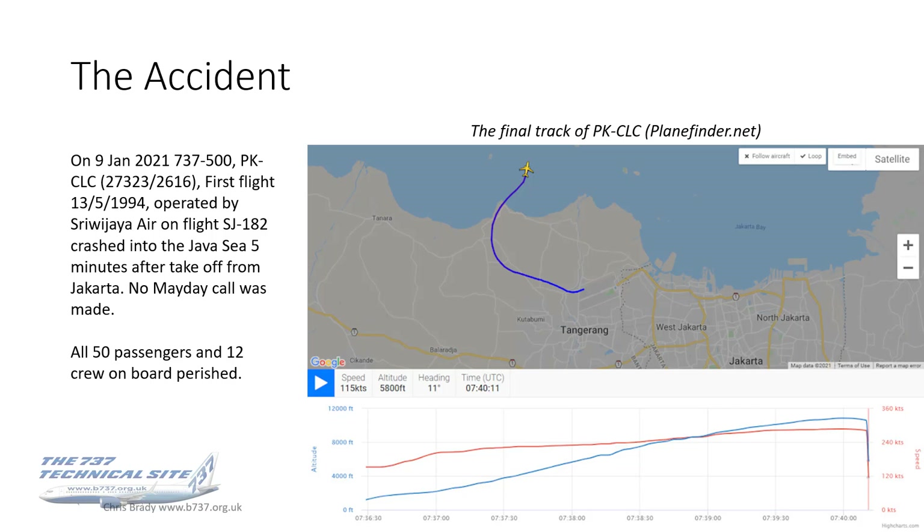A health warning with those plots — this is from ADS-B data and not hard FDR data, so the data may have some inaccuracies in it.